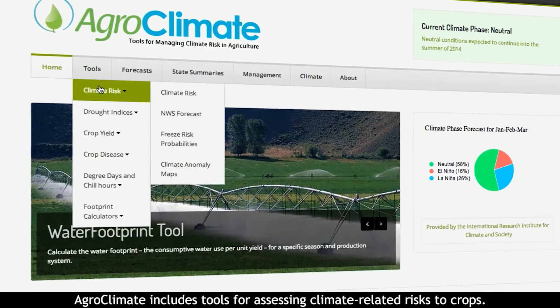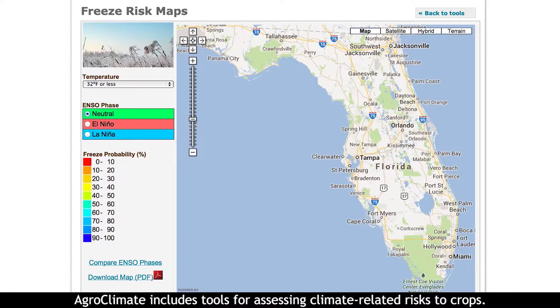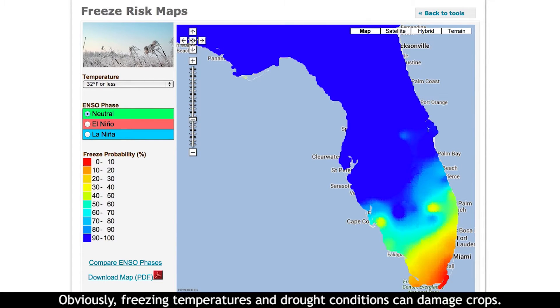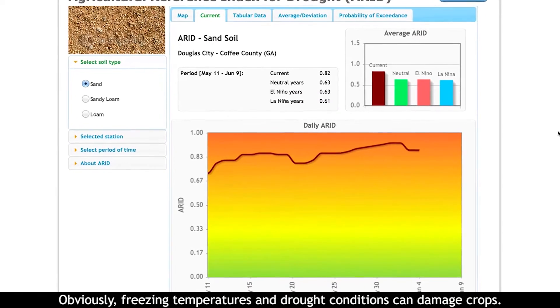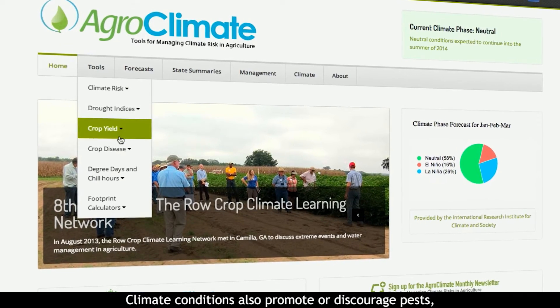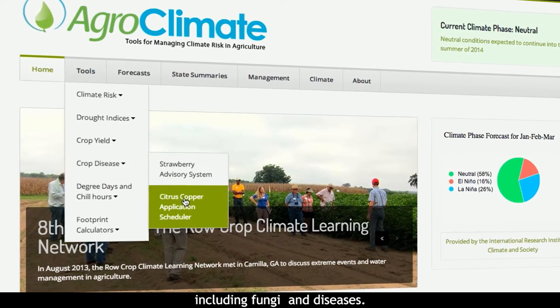Agroclimate includes tools for assessing climate-related risks to crops. Obviously, freezing temperatures and drought conditions can damage crops. Climate conditions also promote or discourage pests, including fungi and diseases.